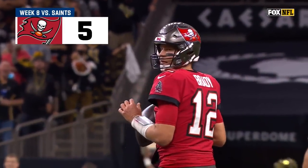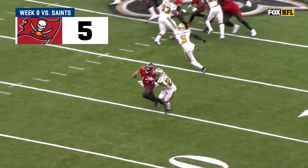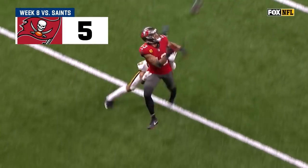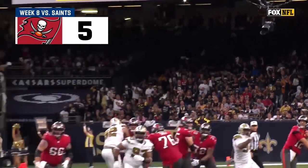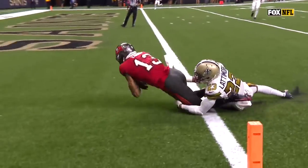Brady initially was looking to his right — that's where he was wanting to go with the football. This was the third guy in his read. He comes back to it really late, trying to make a move, but then he comes back and he spots Evans. Evans wins right away on the route — he's going to the corner, and just a perfect throw.